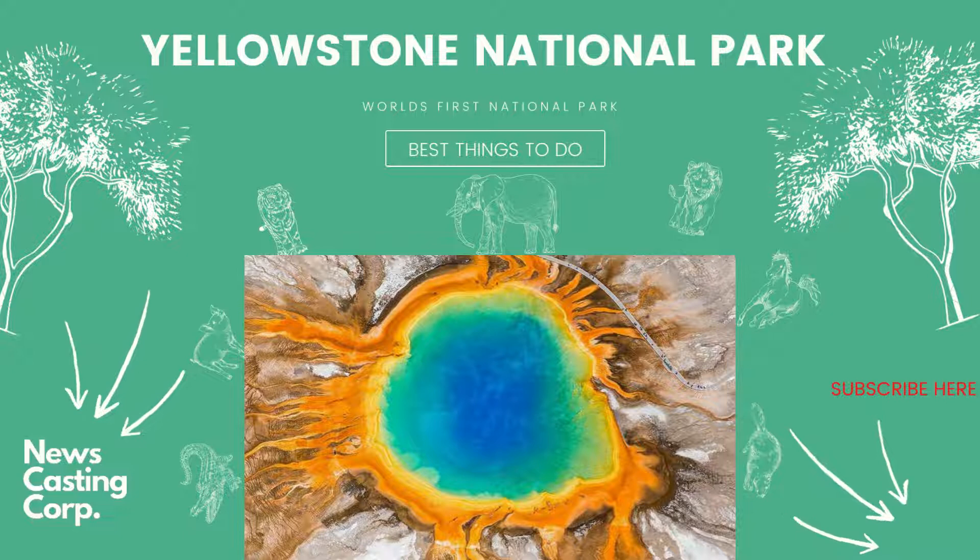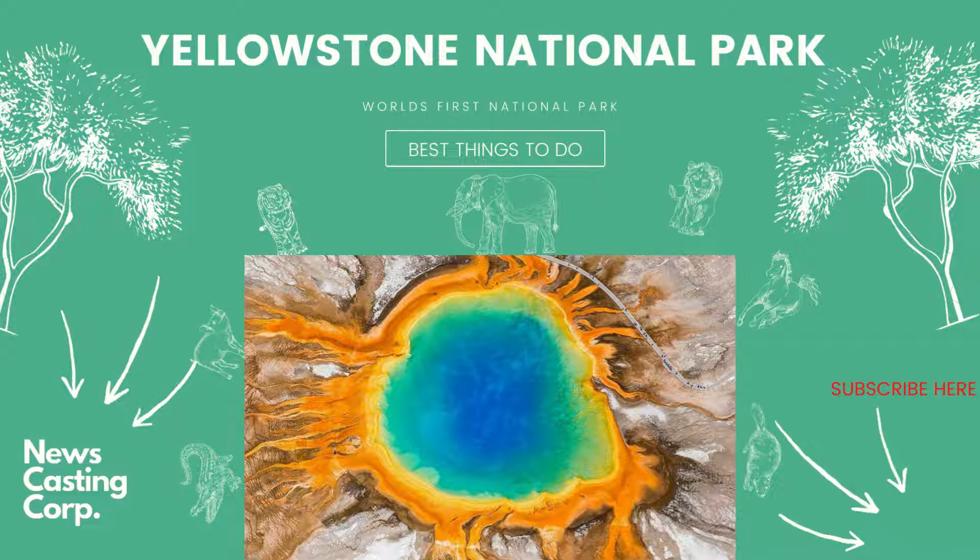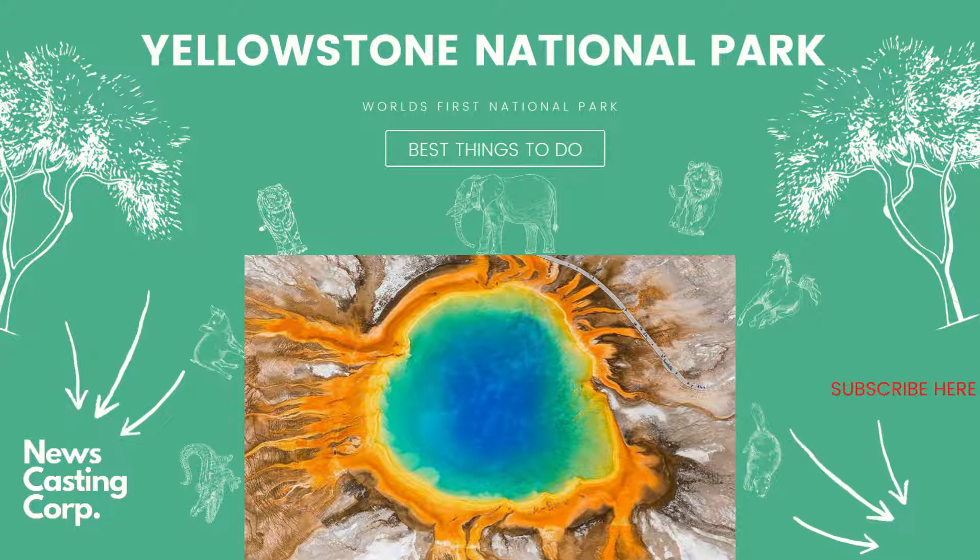Today we will be going to wildlife and nature, and we will tell you about popular destinations for wildlife. We're going to the United States of America, where we will tell you what are the important places to cover. Best things to do in Yellowstone National Park, plus essential tips for your visit. Here is a guide which will help you a lot.